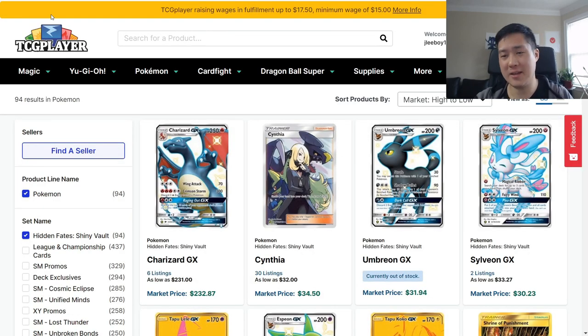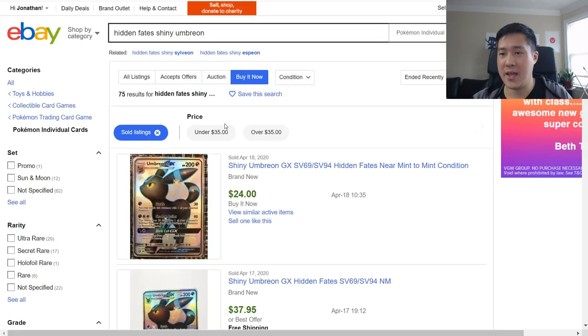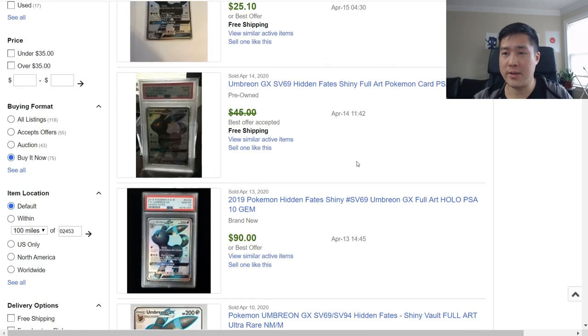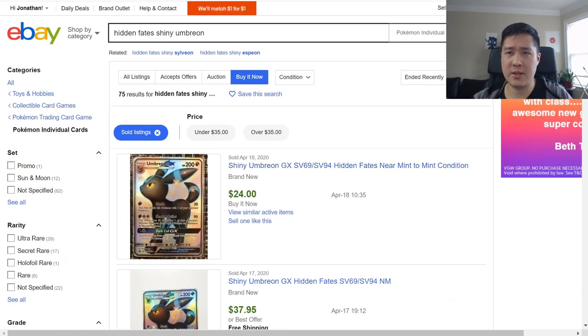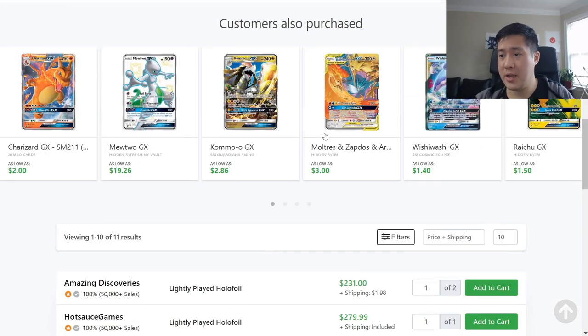The main topic is going to be Shiny Charizard — this card has been all over the place. In September it was around $600, in October it was around $270, and six months later it's climbed back up. Taking a quick look at Hidden Fates overall: Umbreon is currently out of stock on TCGPlayer, which is interesting. On eBay it's selling in the mid-$20s to close to $40, and you can pick one up for around $25.